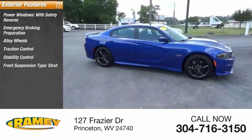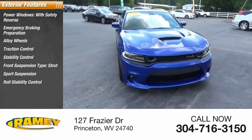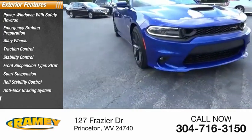Stability control, front suspension type strut, sport suspension, roll stability control, anti-lock braking system, remote engine start.